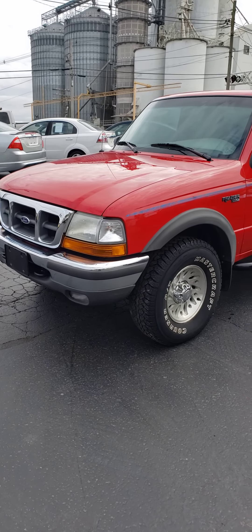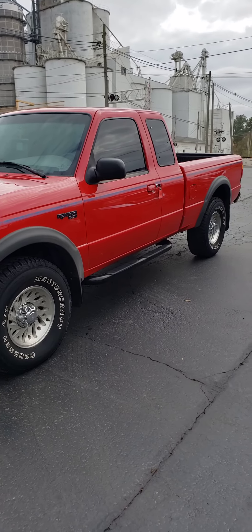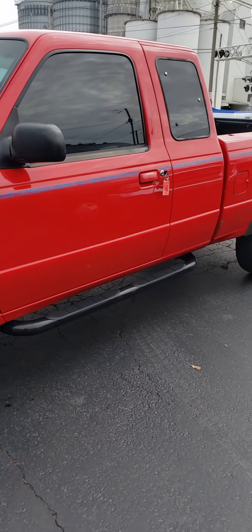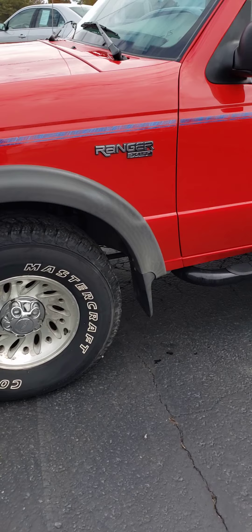Hello, this is Sae Valley Auto Sales shooting you a video of our 1998 Ford Ranger extended cab four-wheel drive. We just got in here and got out of detail. This truck's got the 4.0 liter V6 and a nice set of all-terrain tires all the way around.